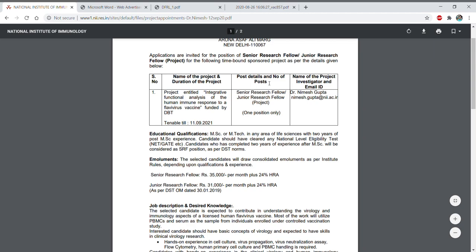If we talk about the post details and number of posts, here there are SRF and JRF — two posts in total. One post will be Senior Research Fellow and one post will be Junior Research Fellow. The Principal Investigator is Dr. Nimesh Gupta, under whom one SRF and one JRF position is available.